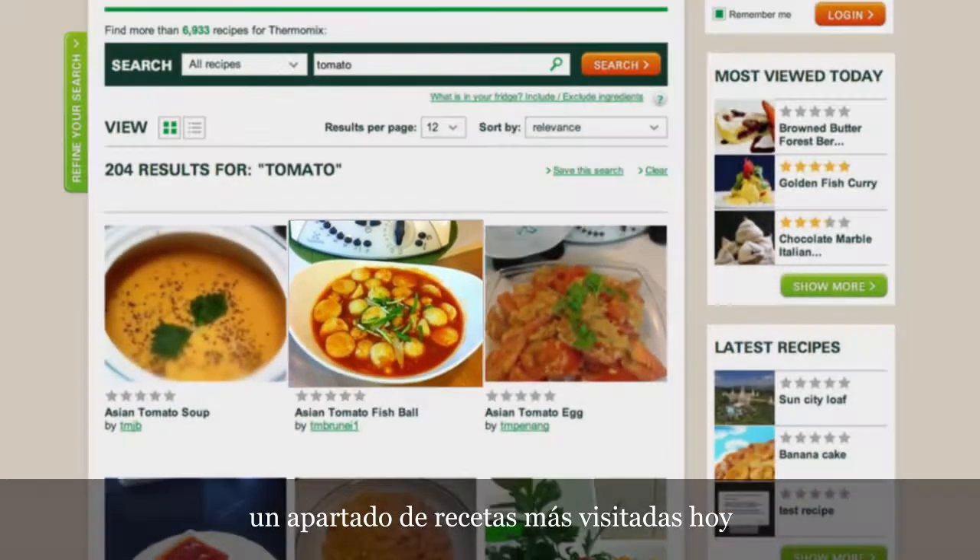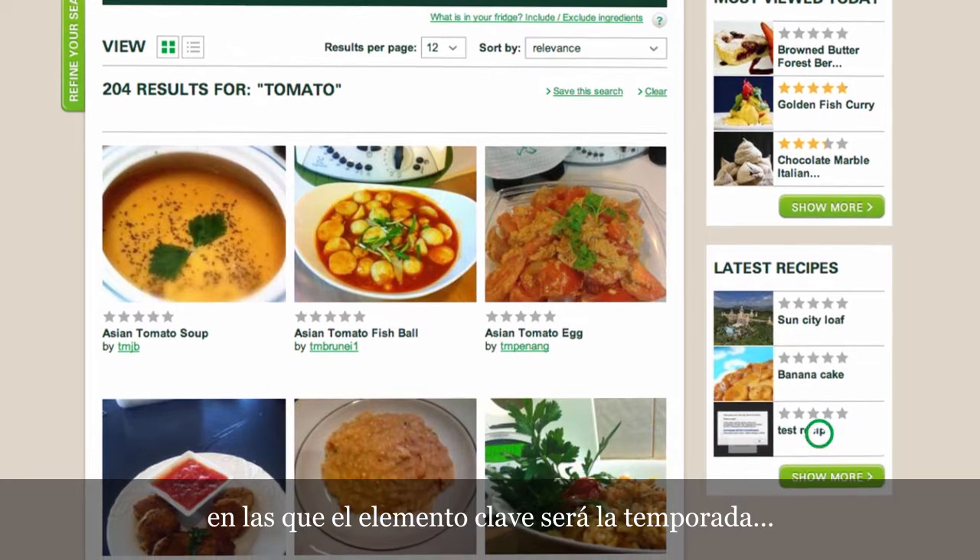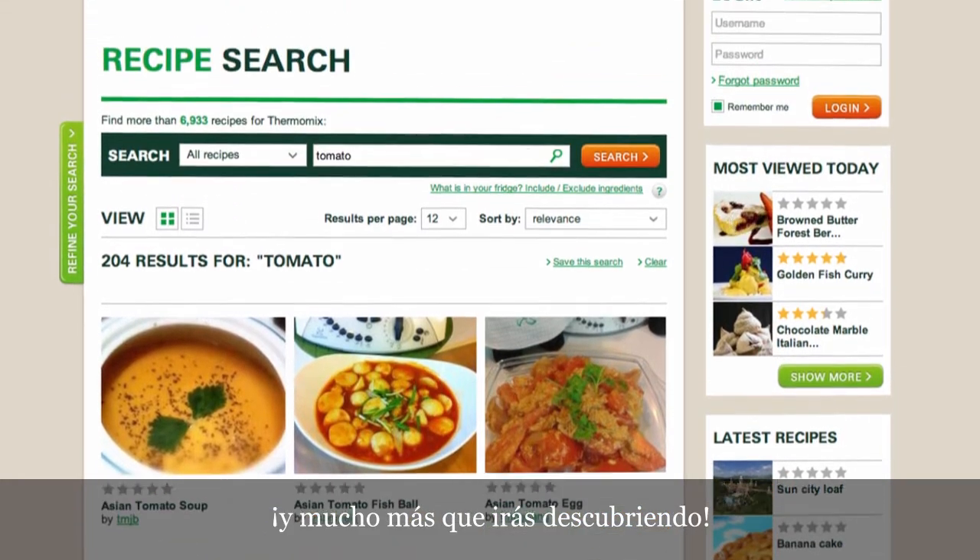An area of the most visited recipes today where seasonal will be the key element. And much more you will discover on your way.